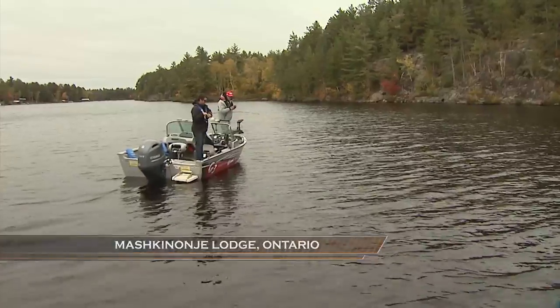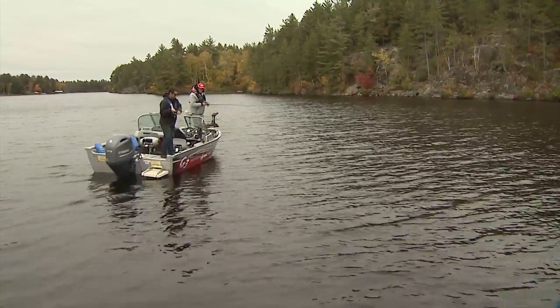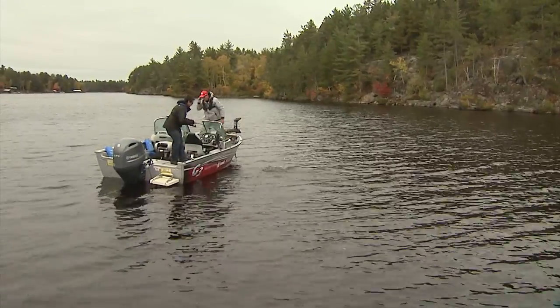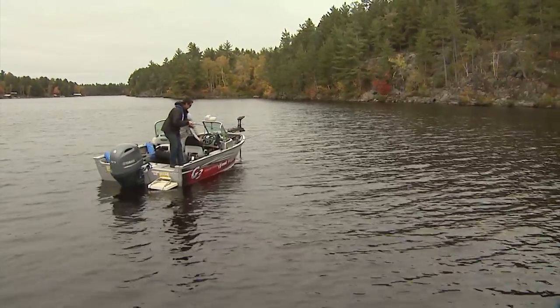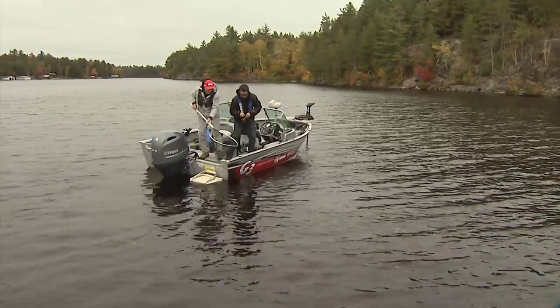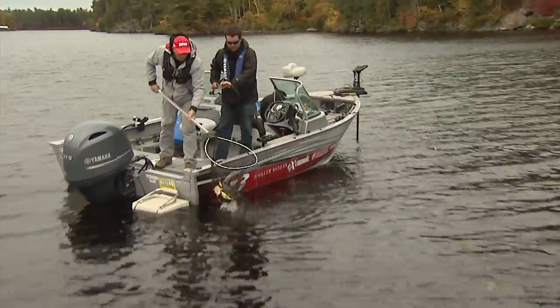It's a fish on a crankbait. Nice fish — haven't seen it yet. Oh, it's a nice bass. Let me get the net — hold on to him. Keep that rod high, keep the pressure on. There comes the coach. You want to land him on this side? Yeah. These are quality fish. Wow.